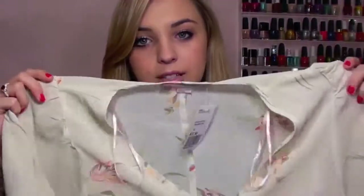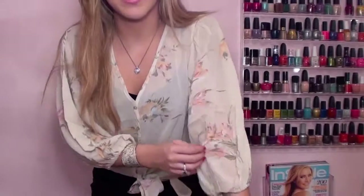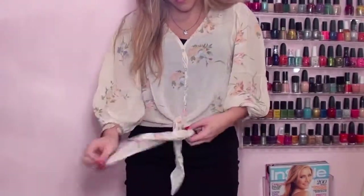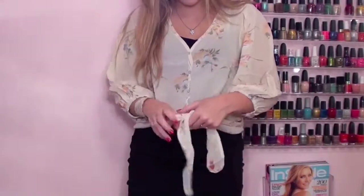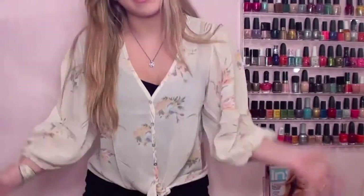This next top is from Forever 21 and I already know I'm gonna get comments that it looks like a grandma top, but it's a green color with a really pretty white floral pattern and fluttery sleeves. I'm going to put it on because it's really cute. It has a really fluttery, flowy look and I love the sleeves — kind of 70s inspired. It ties up so you can tie it like this, which gives it a younger vibe and makes it look a little less formal and fresher.